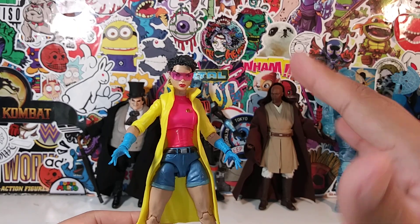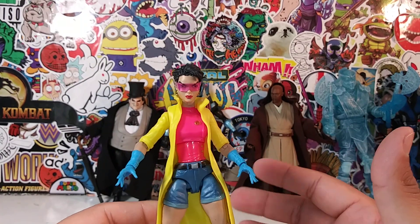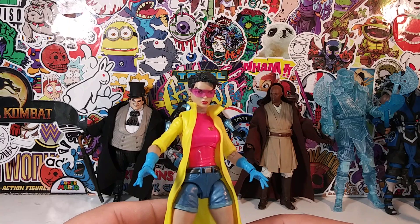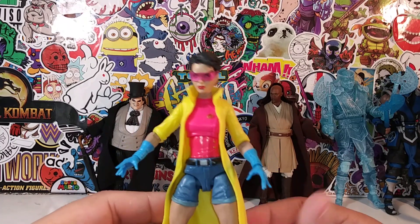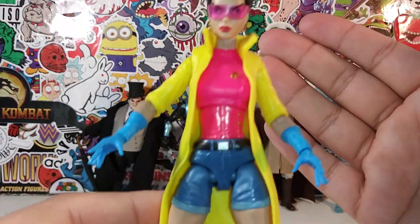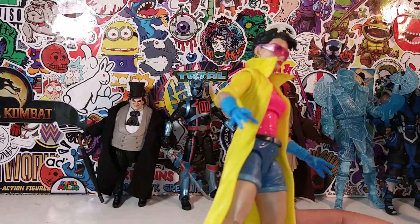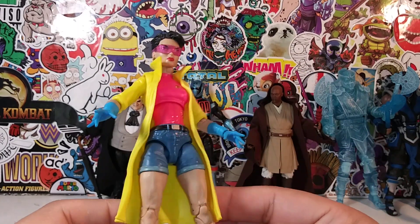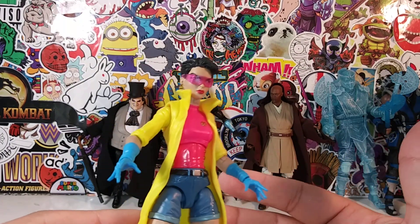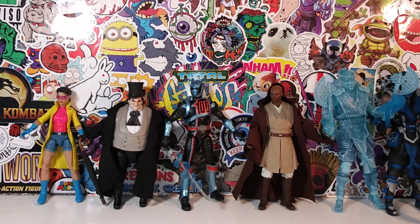The colors — the blues, yellows, pinks, sunglasses, face sculpt, earrings, and 90s jeans — everything about this Jubilee is perfect. She's under 20 dollars, and the other Marvel Legends figures ranked ahead of her in my Marvel-only countdown were not in the under-30-dollar range. I highly recommend her. My only gripe is she didn't come with fireworks effects, but otherwise she's perfect.